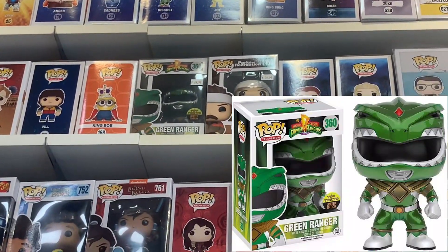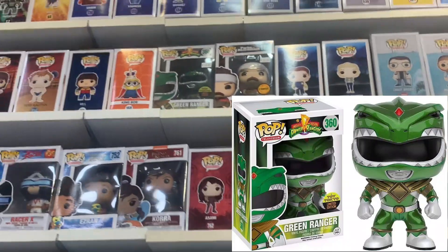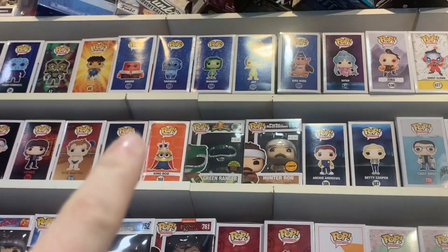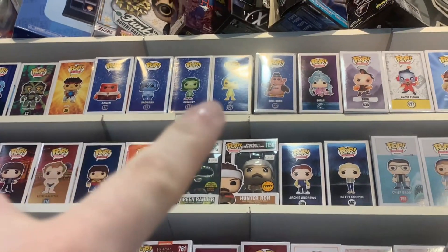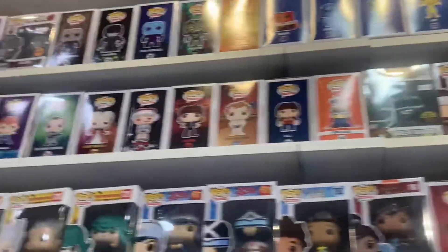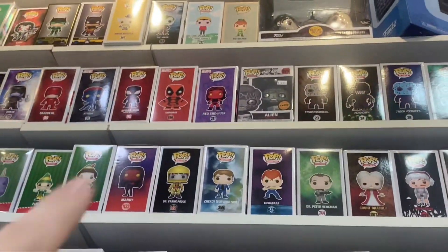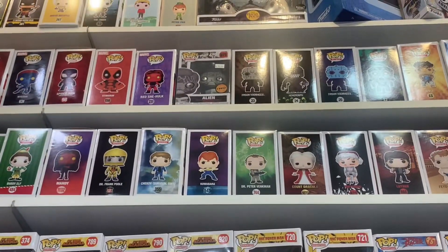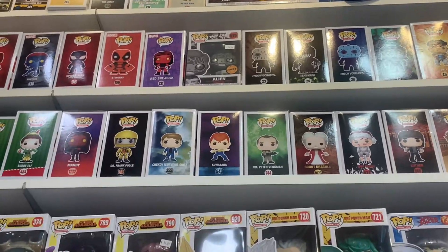We have the Green Ranger and the Hunter Ron chase. There's a whole set of Inside Out — that Disney movie — that's a hard set to come by right there. We also have, oh look at that, Red She-Hulk. That's going to be a good pop to pick up for the future when the new show comes out. And the other Alien chase.